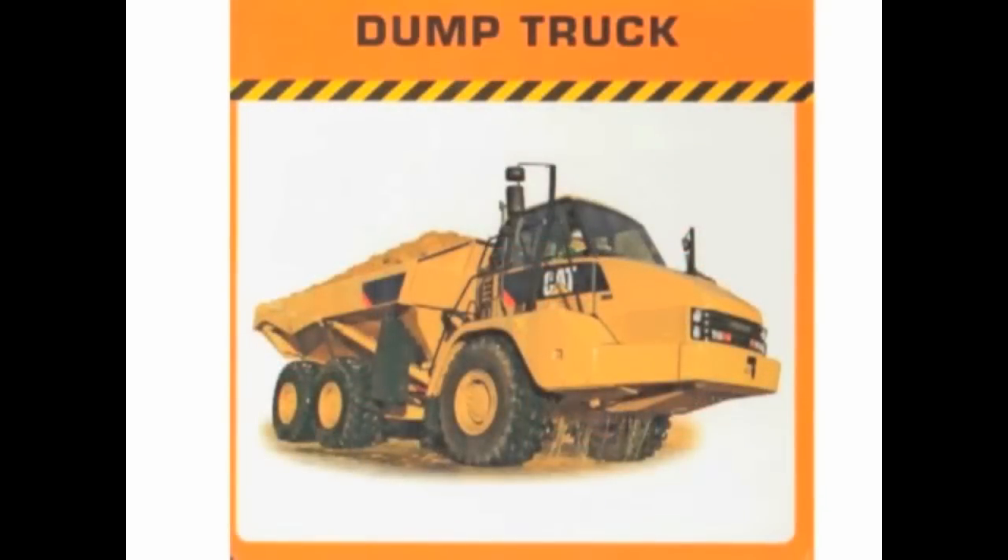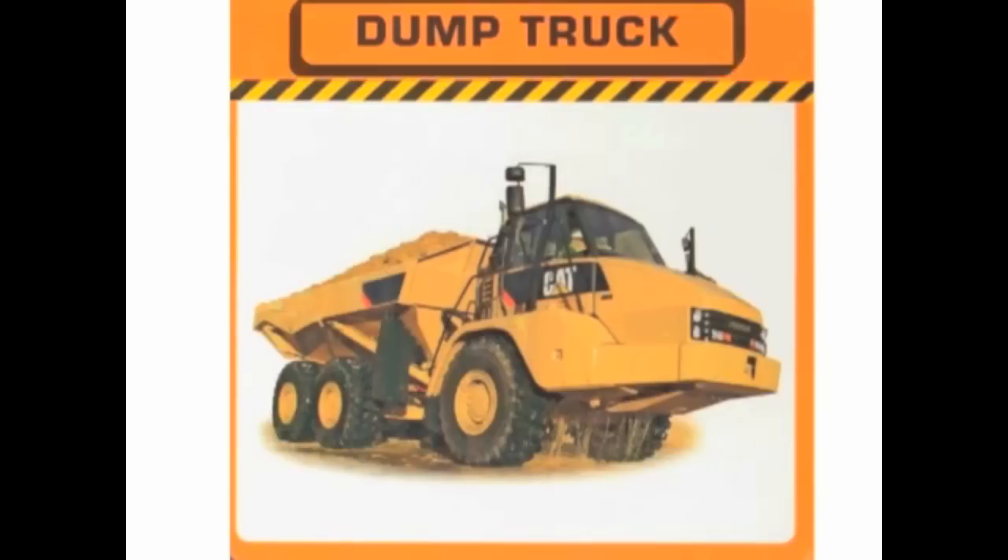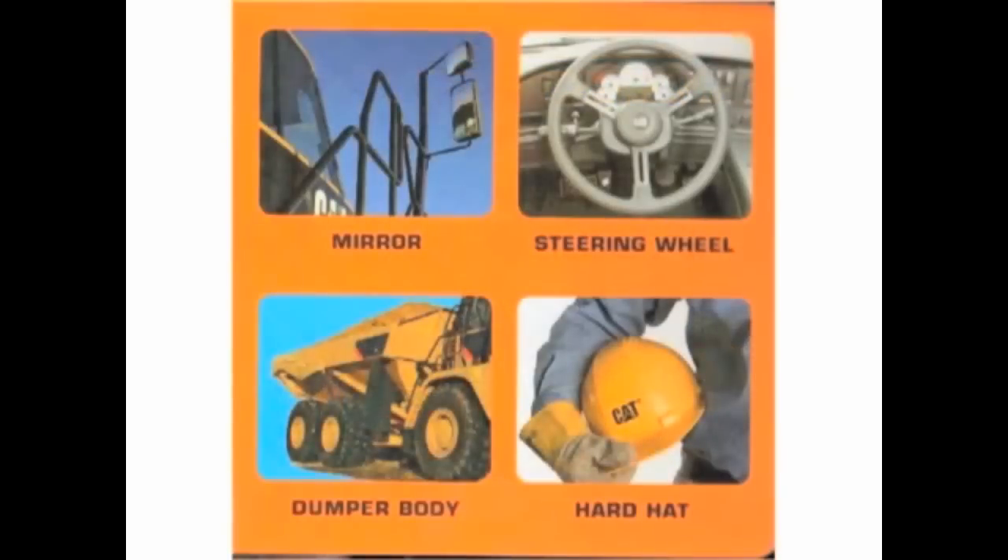Let's start with the book Trucks and Diggers by Caterpillar. On many pages I see a picture of a construction vehicle and a label to match it. Here I see a picture of a dump truck, and there's the label — Dump Truck. Here we see the different parts of the dump truck and things you might use if you were driving the dump truck. Then we see labels that match the pictures. Here's a mirror and a steering wheel and the dumper body, all things that are part of the dump truck. We also see a hard hat, something you might wear if you were driving the dump truck.